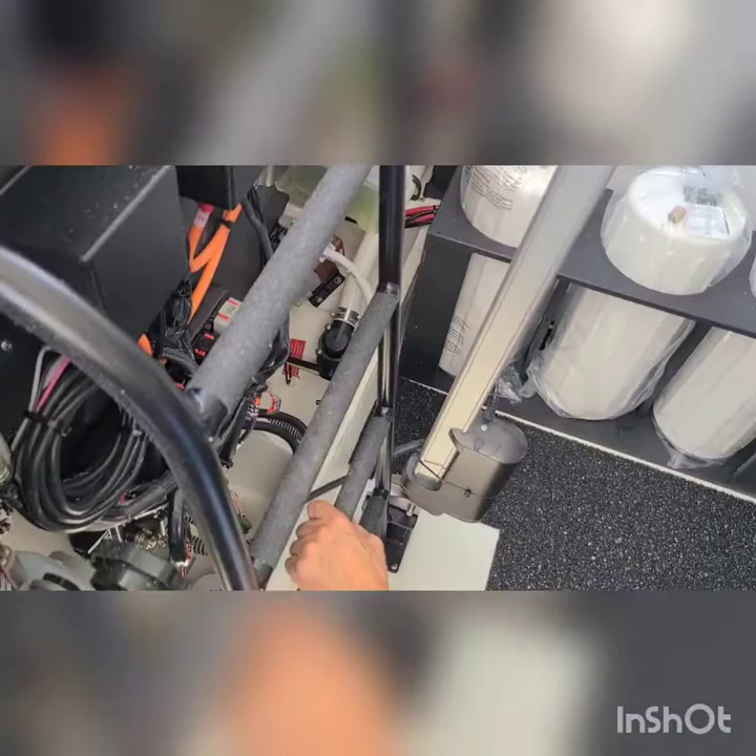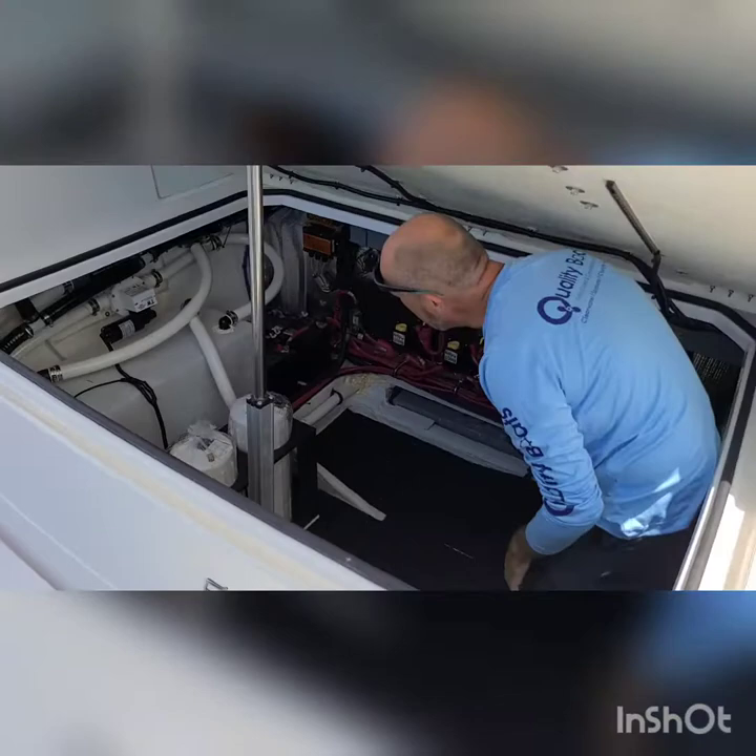It doesn't get any better than this. Then the storage on the left-hand side — this must be at least 5 feet deep altogether.